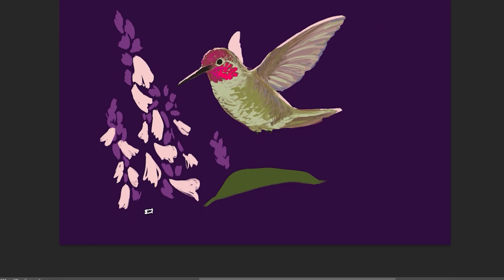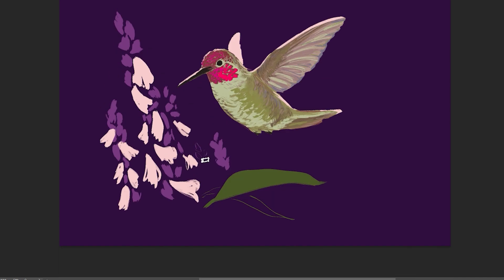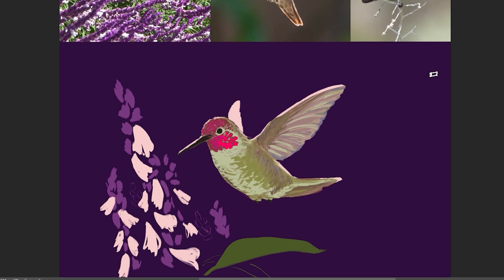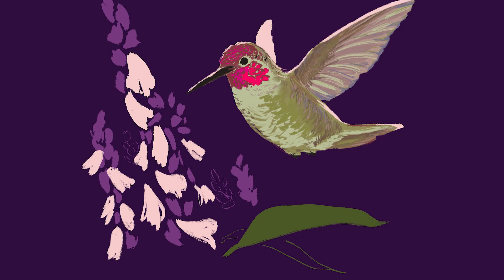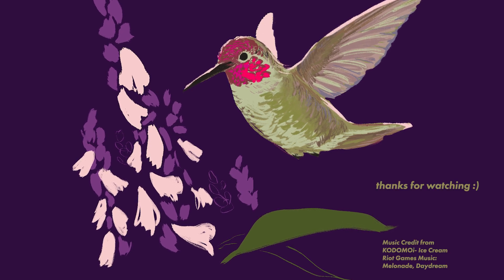Overall, I'm pretty happy with this piece. I'm still learning how to use colors and it's been helpful to draw colors from the reference photos. I think for next time I'd want to figure out how to use the colors better, like having the blue reflected in parts of the picture, and learn how to make these colors pop even more. I loved learning more about Anna's hummingbird and I hope you enjoyed this as well! Thanks for watching!